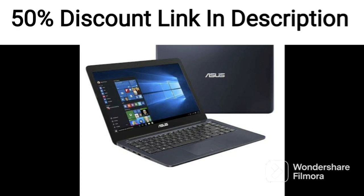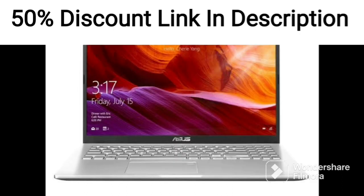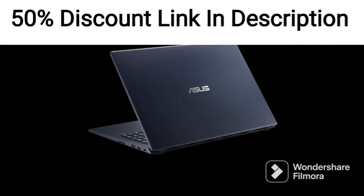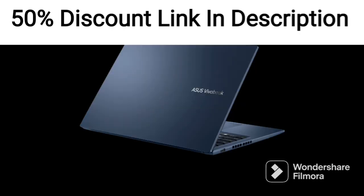The keyboard has a comfortable typing experience, and the touchpad is responsive and supports multi-touch gestures. The laptop also features a range of connectivity options, including Wi-Fi 5, Bluetooth 4.2, HDMI, USB 3.2 Type-A, and USB 2.0 Type-A ports. This makes it easy to connect to a wide range of peripherals and accessories, including external displays, storage devices, and input devices.